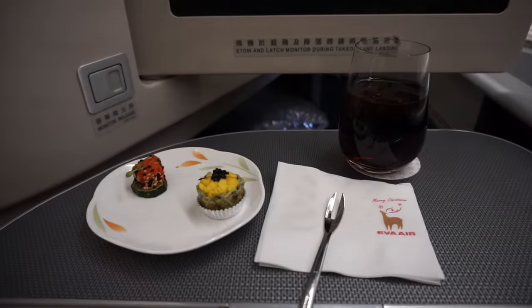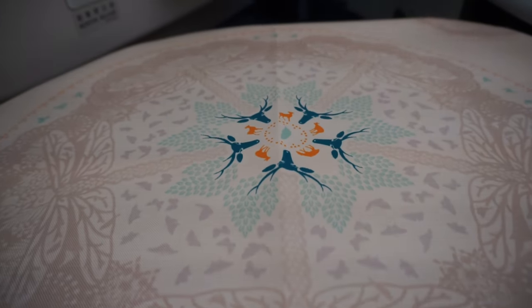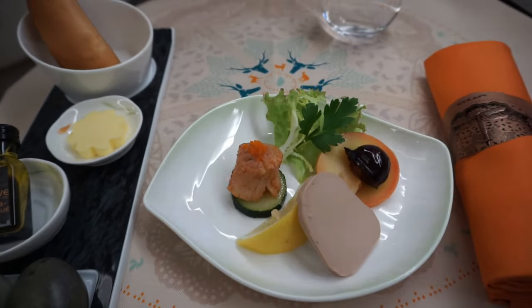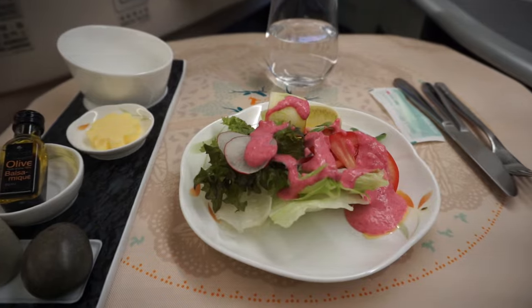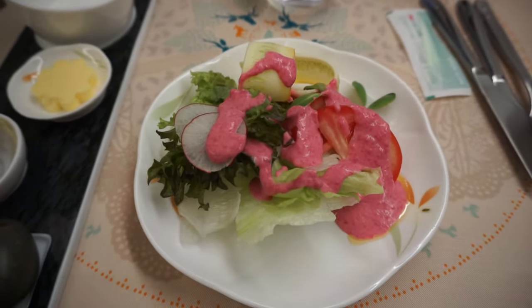Some of the items I tried: smoked salmon with sesame and zucchini slice, Cajun spiced scallop topped with shrimp rolls, garden vegetable salad, grilled USDA prime beef fillet with garlic and anchovy sauce, ice cream, coffee, and tea. The food was unparalleled, and Eva Air business class was one of the best airlines when it comes to food.